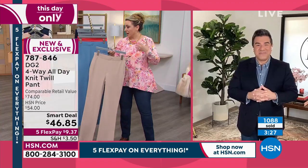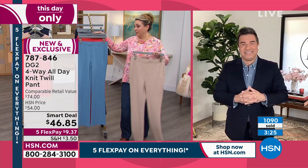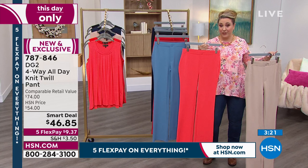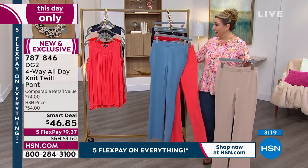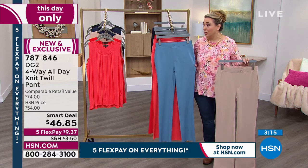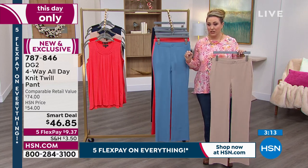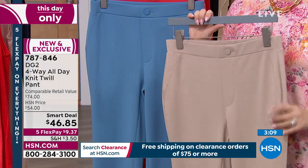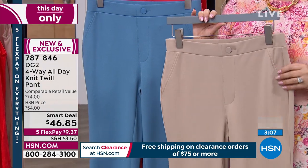There are lots of tops coming up that go back with the pants. The one Helen is wearing would look beautiful with the coral — it's coming up. It would also look gorgeous with the slate blue. And that taupe beige — it's a must-have.